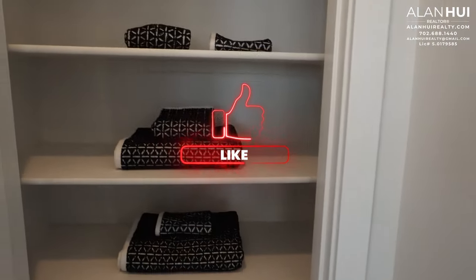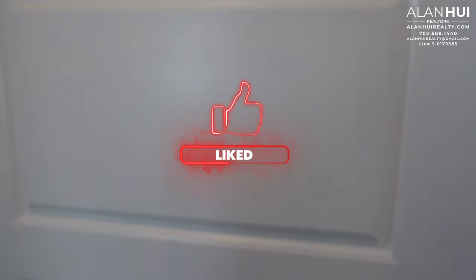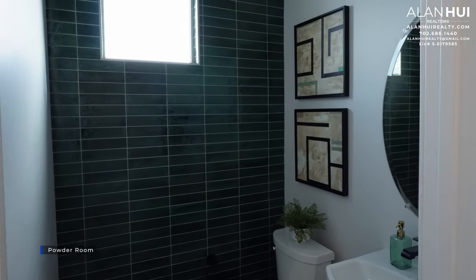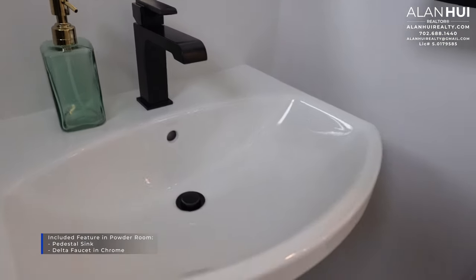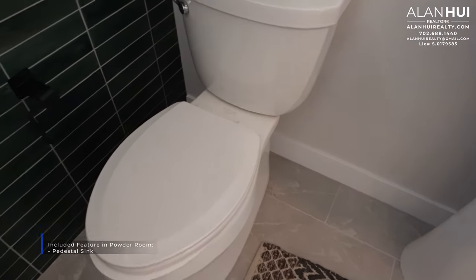This door leads to your linen closet. If you enjoyed the video so far, please hit that like button. Tucked around the corner is the powder room — oddly there is no light in this powder room, only a pre-wire for a wall-mounted light and no recessed lights. The included features in the powder room are a pedestal sink and a Delta faucet in a chrome finish. The full-height tiled accent wall is available as an option but not included, and you can pick a different tile as well.